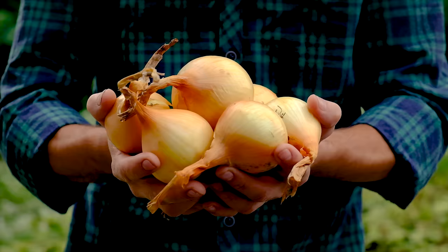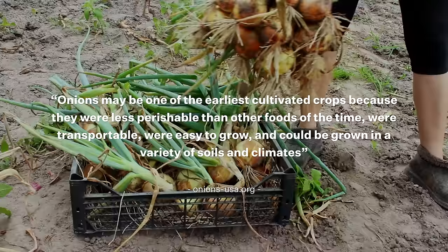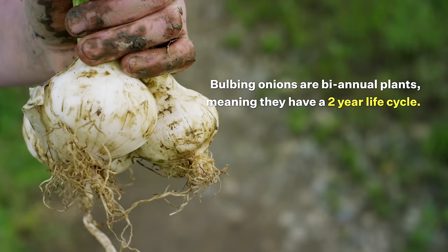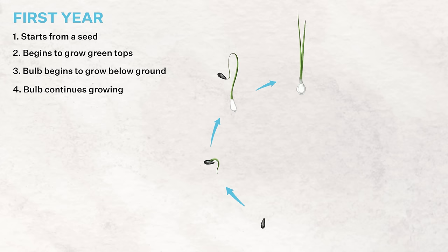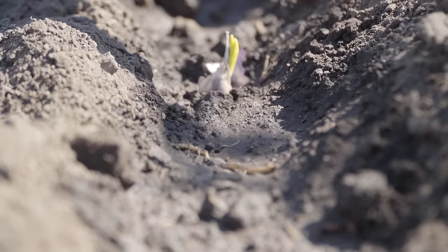According to OnionUSA.org, onions may be one of the earliest cultivated crops because they were less perishable than other foods at the time, were transportable, easy to grow, and could be grown in a variety of soils and climates. What's unique about bulbing onions is that they are biennial plants, meaning they have a two-year life cycle. In the first year, they start from the seeds produced by the flower of a mature onion, which will grow green tops above the ground and start to grow a small bulb below the ground, about the size of a nickel or quarter, depending on the variety. Many people start with onion sets, which are basically these tiny one-season-old onions.